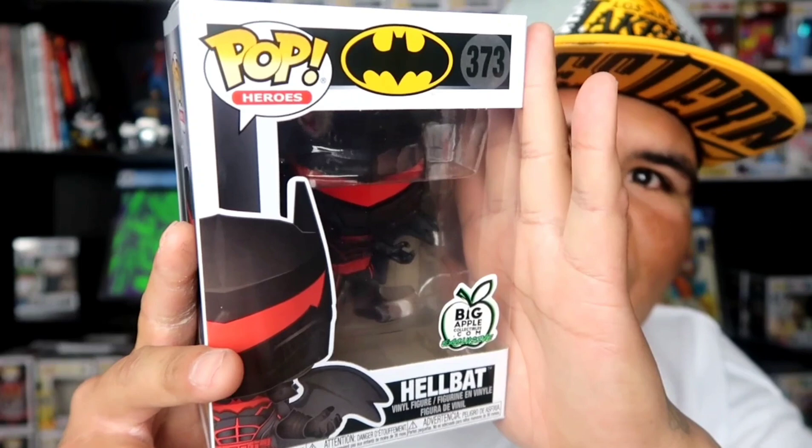Today I got the Hellbat suit Batman pop, which I actually picked up from Big Apple Collectibles — it's actually their own exclusive. I picked this baby up for $14.99.